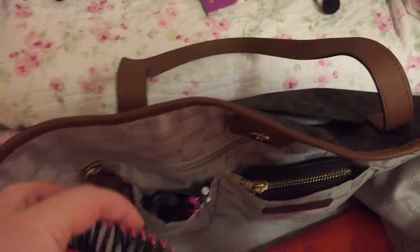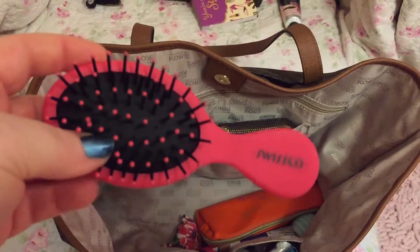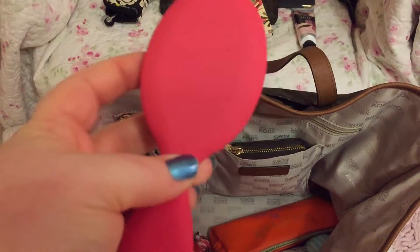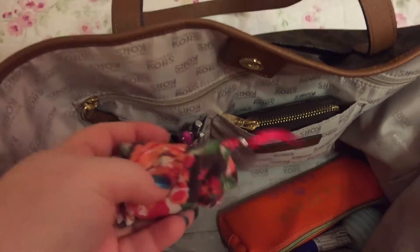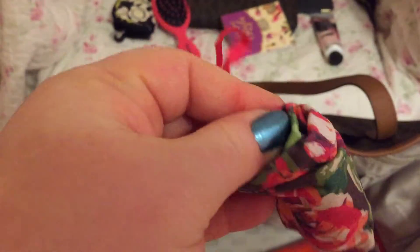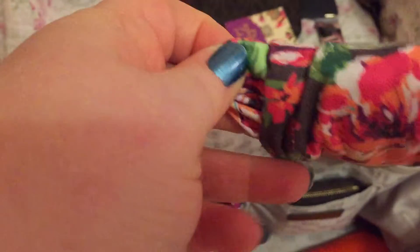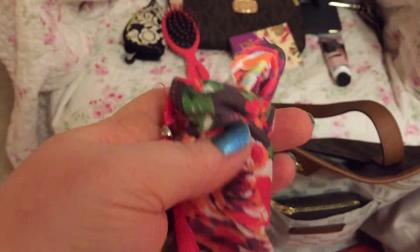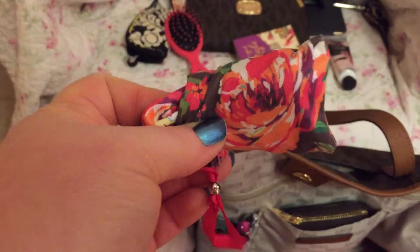A brush set, a little brush, a mini brush. Another item by Vera Bradley — you pull this part out and it comes out further; it's just hard to do with one hand. This cleans your screens. It's in the pattern English Rose.